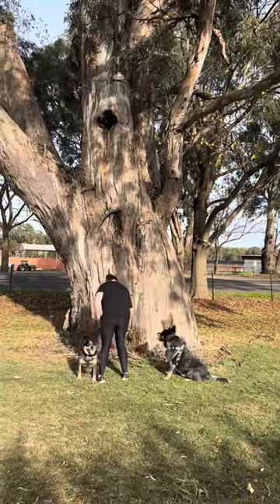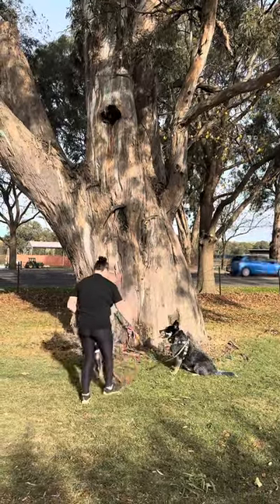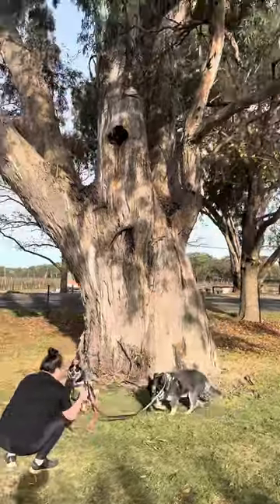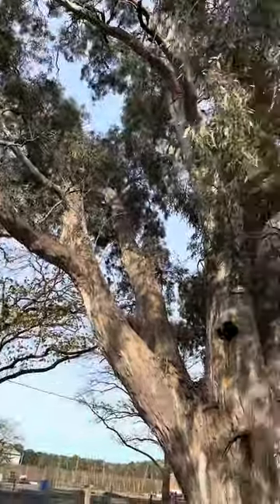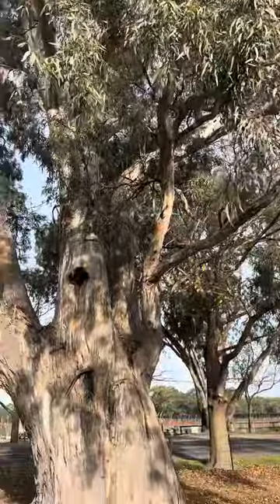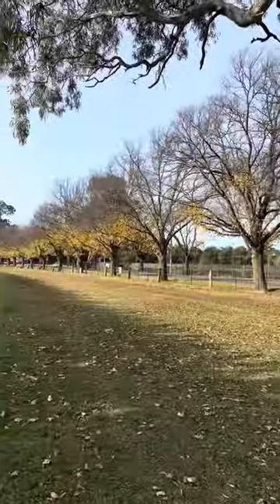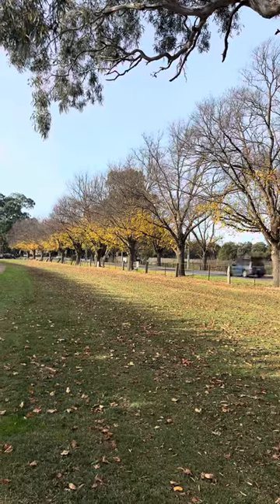The dogs are there — Dusty, Daisy and Susie. They're pretty big trees. The Avenue of Honour goes right along here, and all down there you can see the yellow trees.